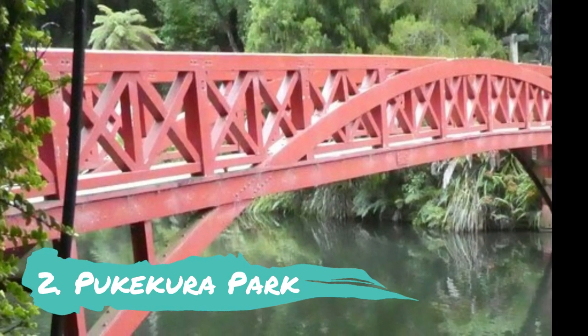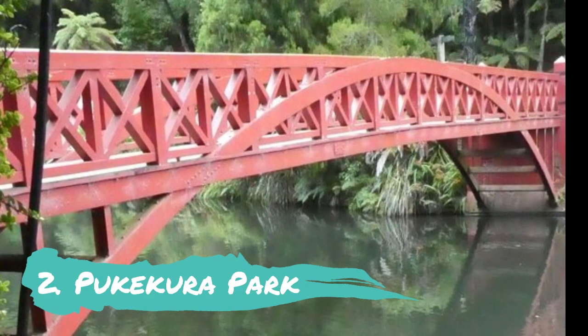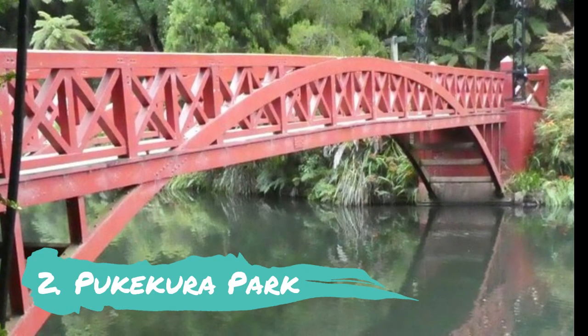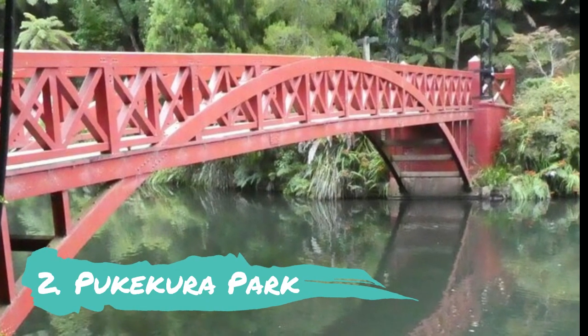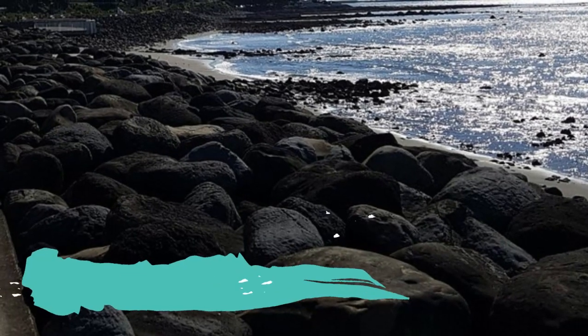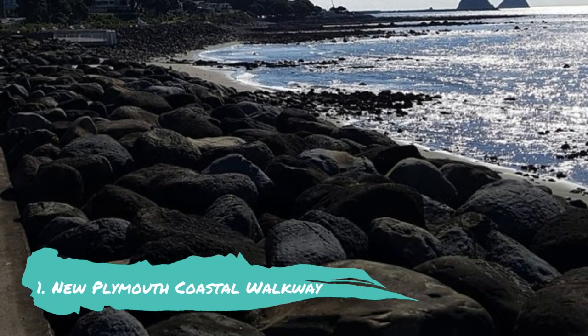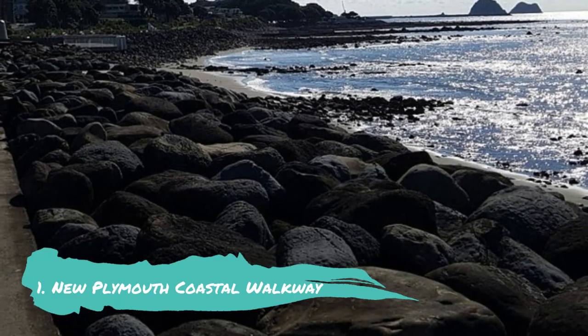Number 2: Pukekura Park. Pukekura Park, another lovely park and outdoor area that you shouldn't miss in New Plymouth, is only a short stroll south of the city center. It is spread out over a sizable plot and features a variety of landscapes, including magnificent lakes, formal gardens, sparkling streams, and lush areas of rainforest.